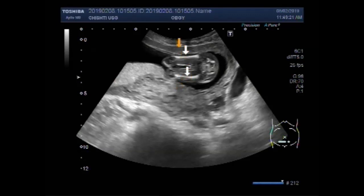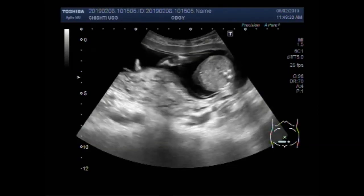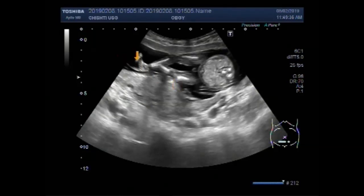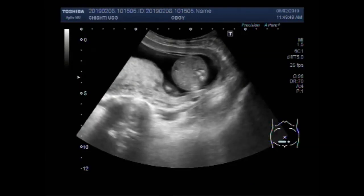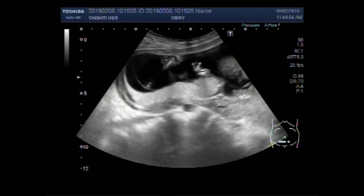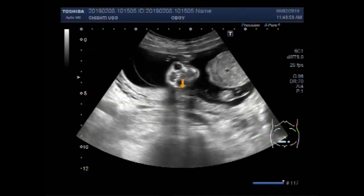These are both femurs. Now you can see the foot of the fetus. This one is the foot of the fetus. These are both eyes of the fetus.